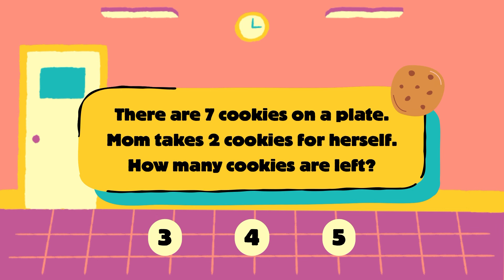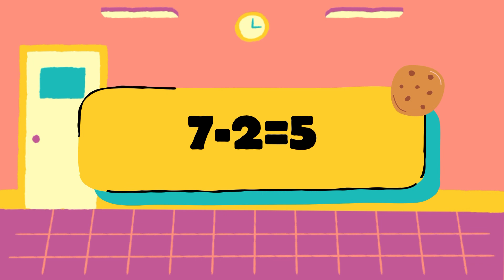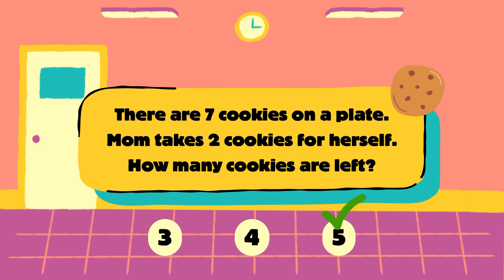Let's check. There are 7 cookies minus 2. 7 minus 2 is equal to 5, so 5 cookies are left. The correct answer is 5.